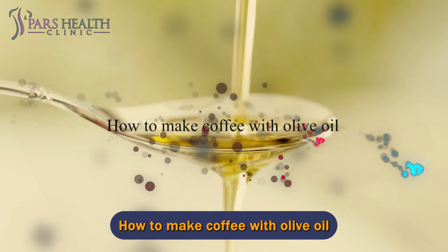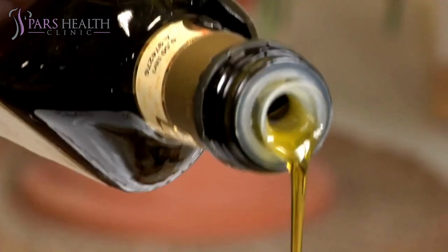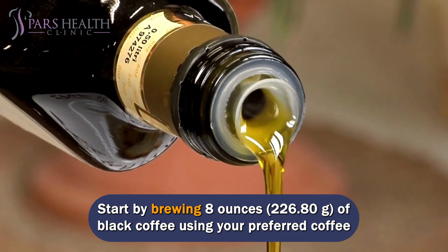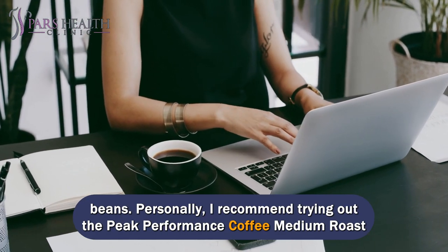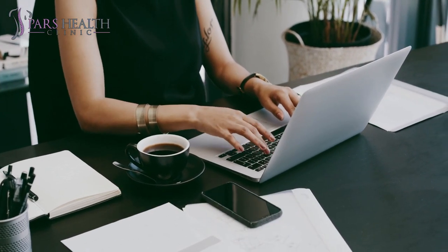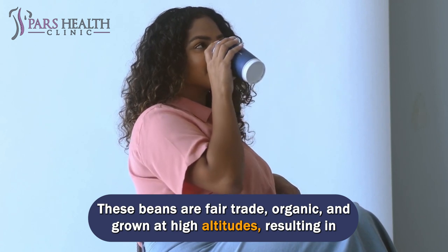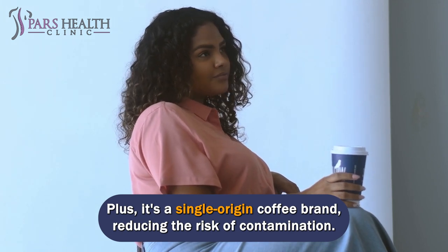How to make coffee with olive oil. Start by brewing 8 ounces (226.80 grams) of black coffee using your preferred coffee beans. I recommend trying out the Peak Performance Coffee Medium Roast Whole Bean, which you can find on Amazon.com. These beans are fair trade, organic, and grown at high altitudes, resulting in a denser and richer flavor. Plus, it's a single-origin coffee brand, reducing the risk of contamination.